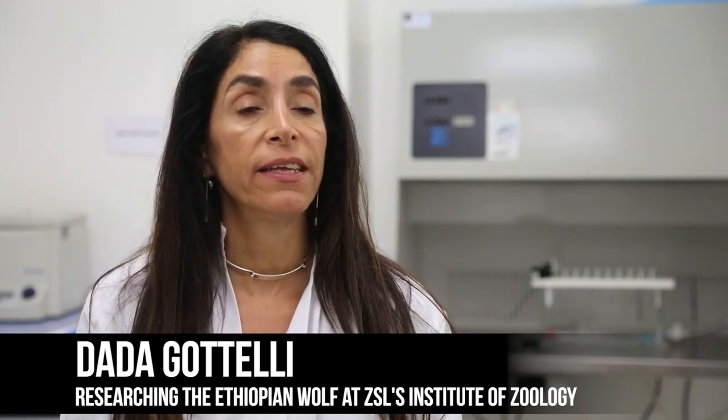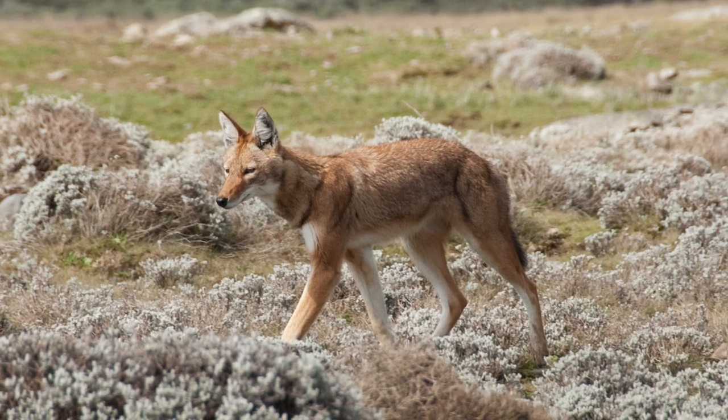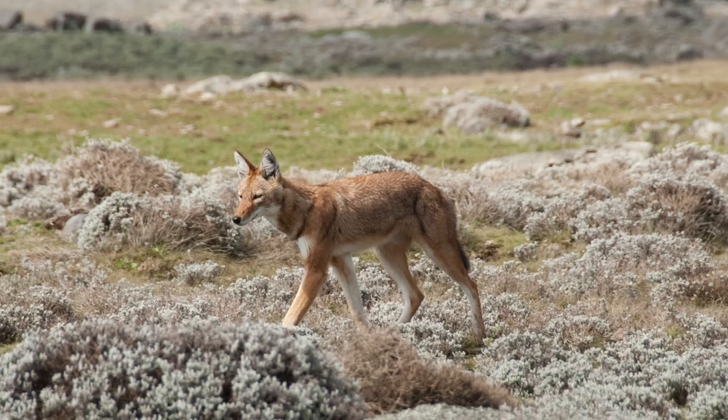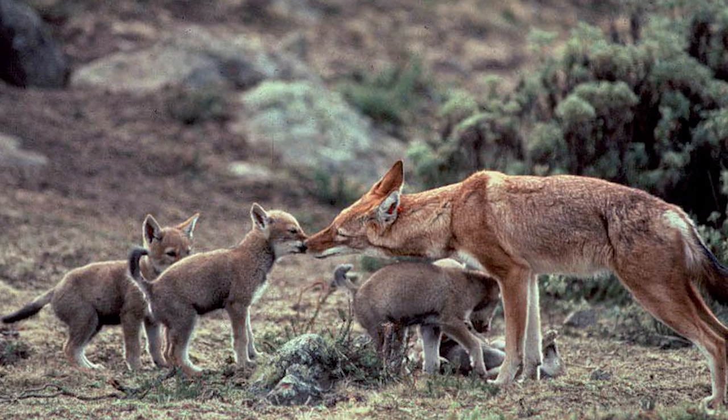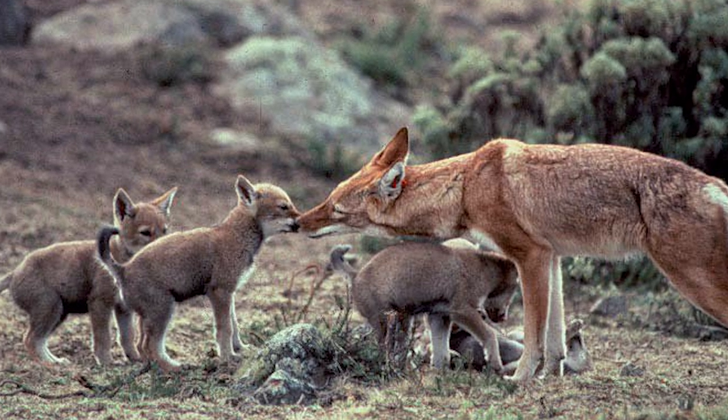The Ethiopian wolf has been classified by the IUCN Red List as endangered. It is not only the rarest canid in the world but also the most endangered African carnivore. Currently there are fewer than 500 individuals surviving in six isolated populations in the mountains of Ethiopia, and the main threat to their survival is the small population size and the isolation of these populations.